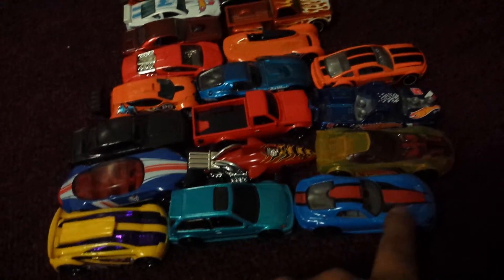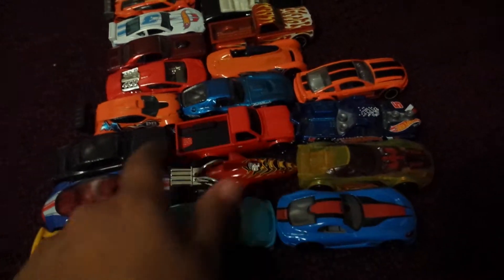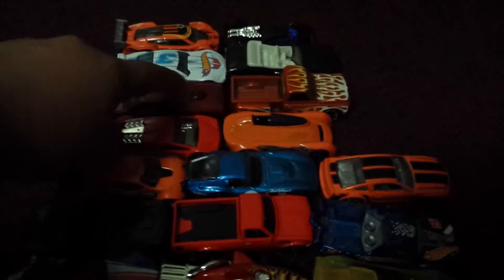Let's see — I think it's 1, 2, 3, 4, 5, 6, 7, 8. It's really hard because I'm using the camera. 9, 10, 11, 12, 13, 14. I mean, I'm using the camera but let's see which car I'm on — it's really hard.